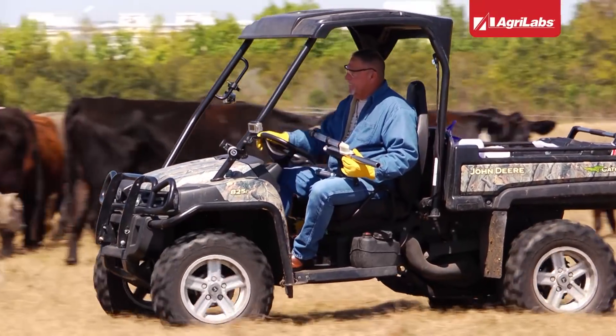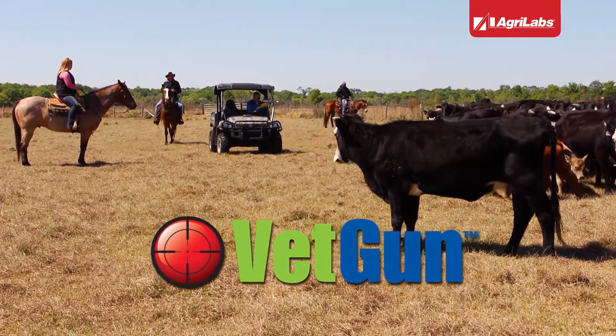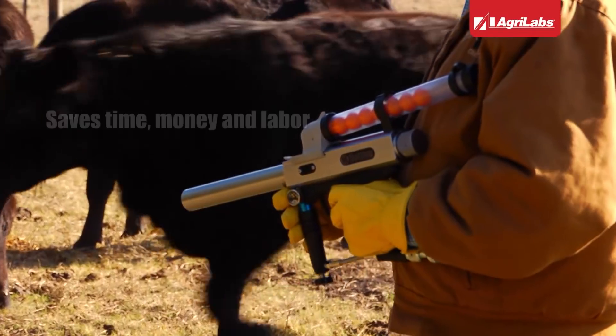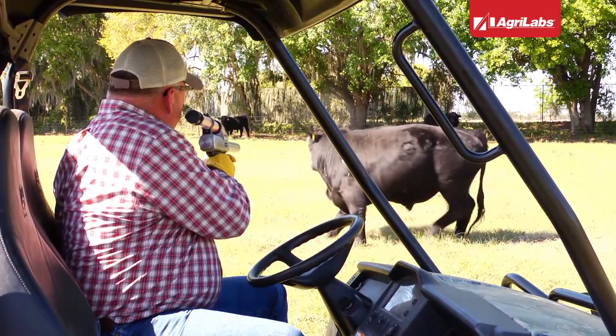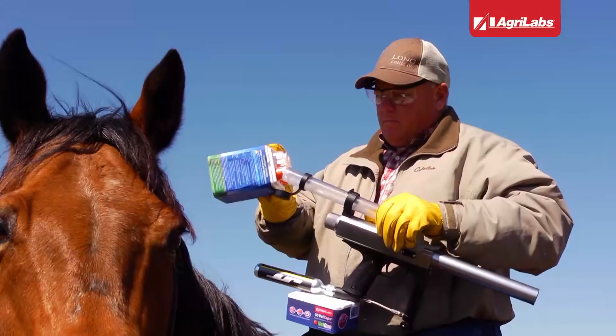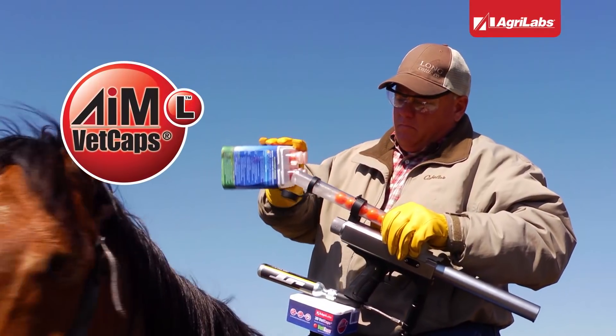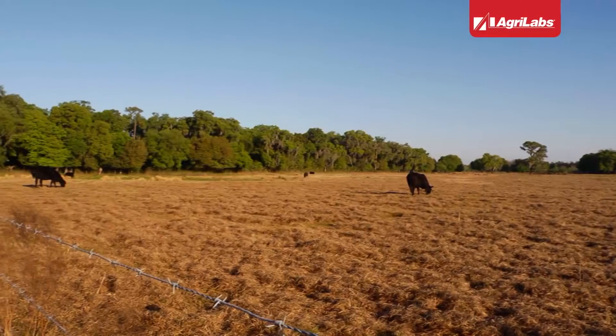Working your cattle just got easier. Introducing the new Vet Gun Delivery System — a new way to apply topical insecticides to your cattle. The Vet Gun lets you remotely treat cattle with effective parasite control, so you can do it from an ATV, on horseback, or just walking among the herd. It's that simple. The proven topical insecticide AML VetCap is used with the Vet Gun. It works fast to control horn flies and lice while minimizing stress on your cattle.